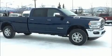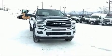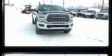Introducing the 2020 Ram 2500. Smooth gear shifts are achieved thanks to the refined 6-cylinder engine, and load-leveling rear suspension maintains a comfortable ride.